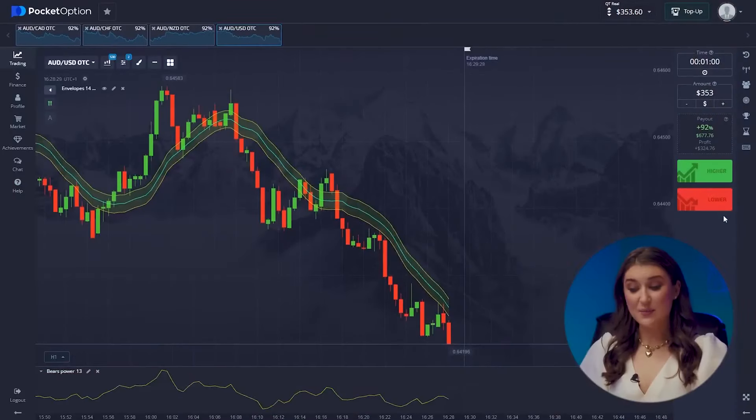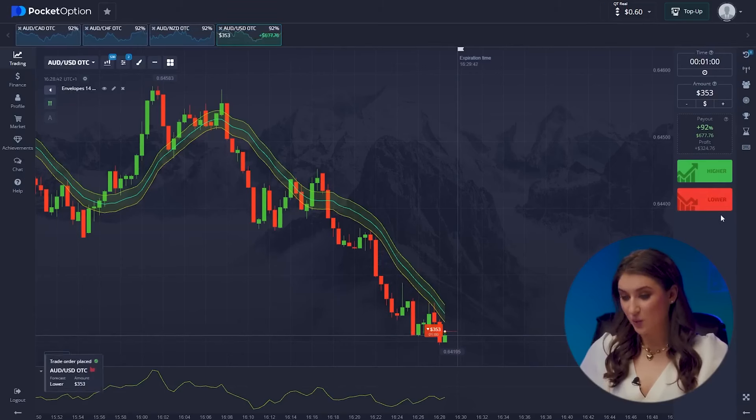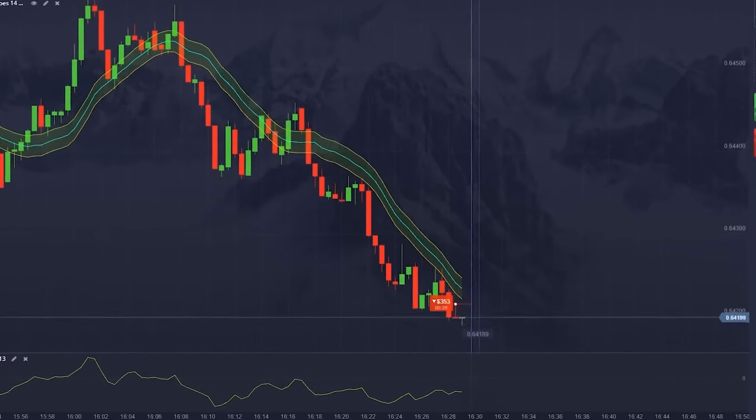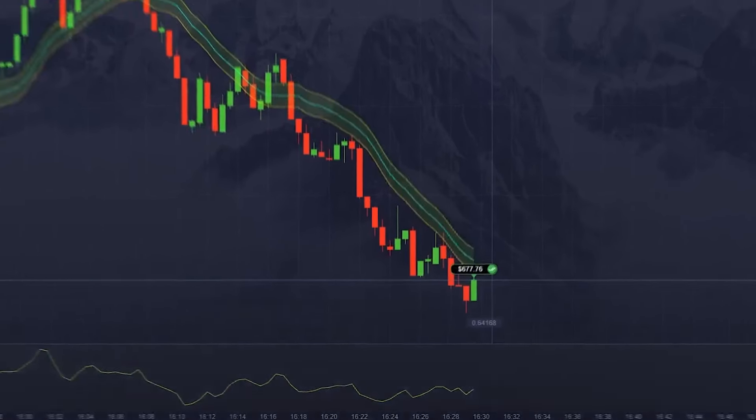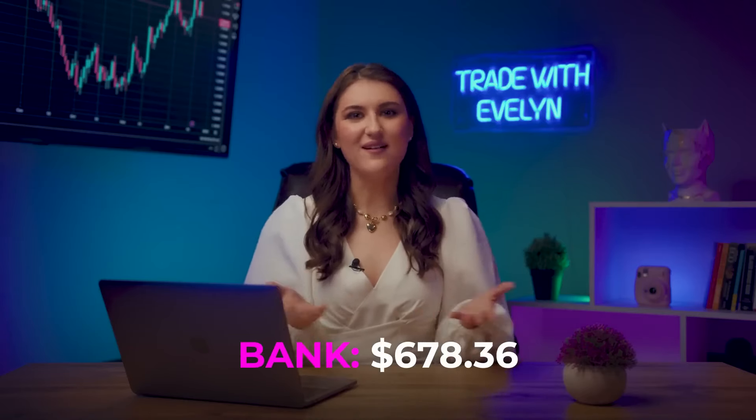Let's keep making money. Let's see what's happening with the Aussie Dollar pair. The price decrease continues — the bears are having their way again. Our lovely tradition continues, and both of our indicators point to a price drop, so let's press lower. And beautiful — we are up $678, all thanks to our accurate market analysis.